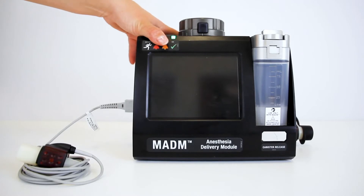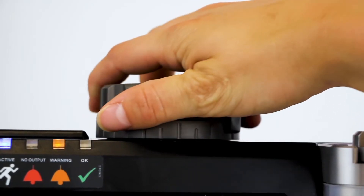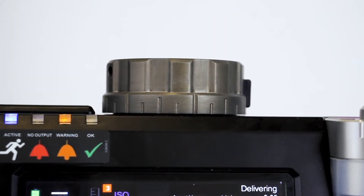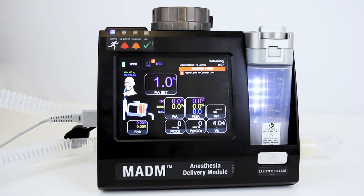Quick to set up and easy to use, MADAM's simplistic single-dial control allows it to be operated by both highly trained and experienced anesthesiologists, nurse anesthetists, and physicians, as well as minimally trained medics and medical care providers.